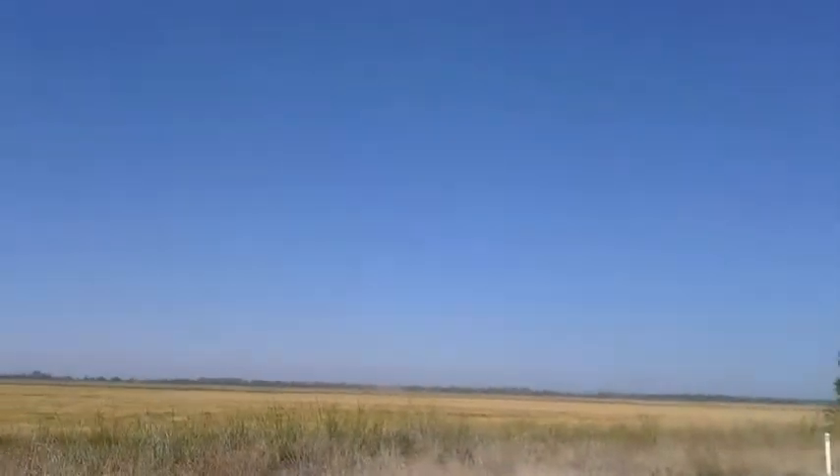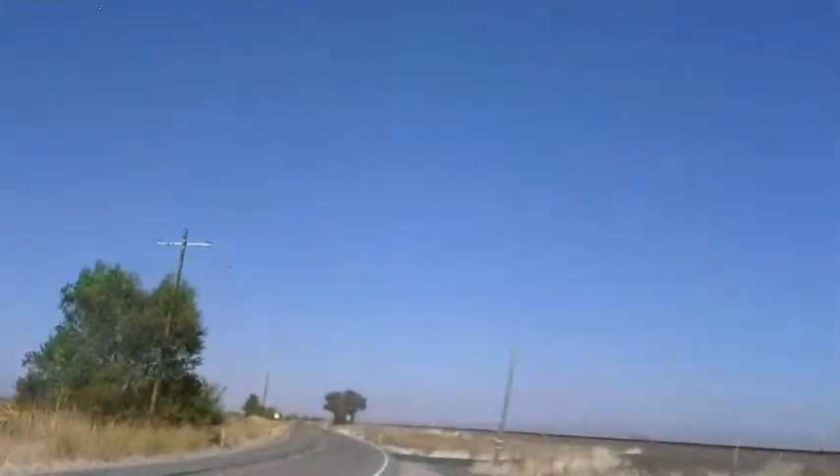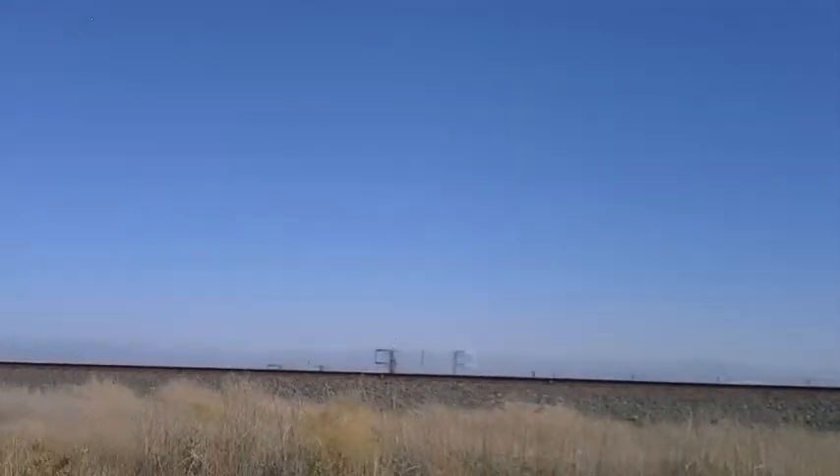And this is what the rice looks like after it's harvested. See all the pollution over there on the mountains? You can barely even see them.